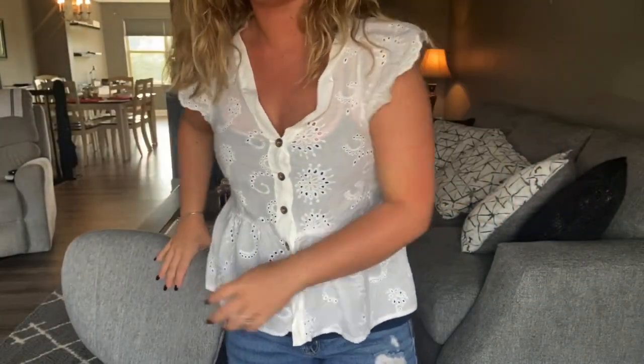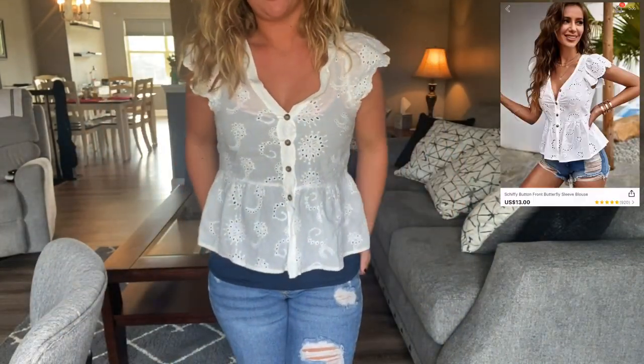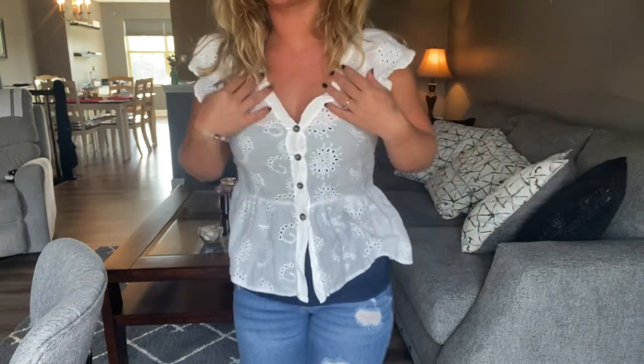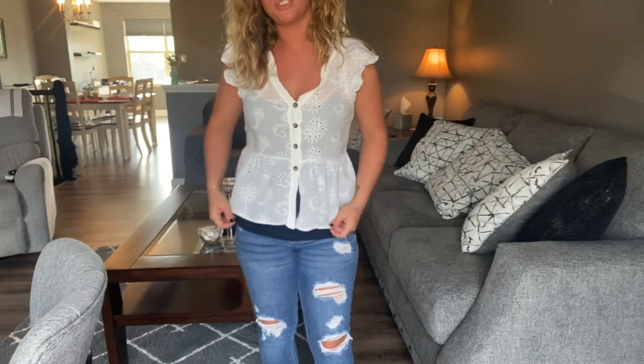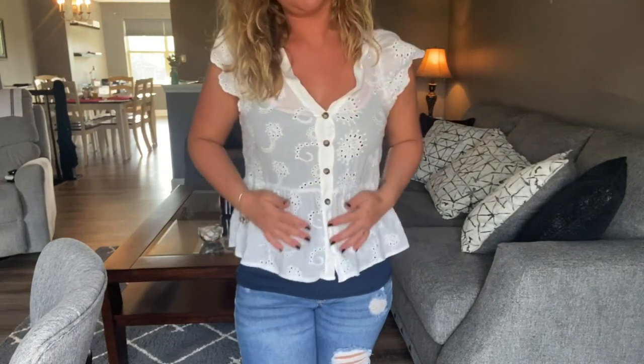Here is the white top that I got. I think this is super adorable — I love this shirt so much. I think it looks good with jeans or it could look good with shorts. I just really like this top a lot.